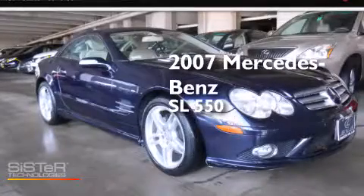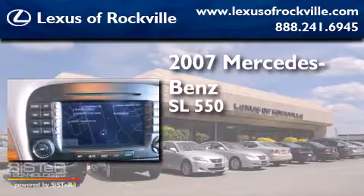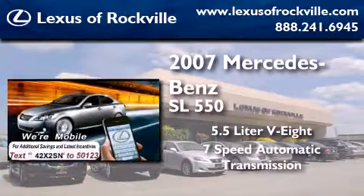This is a 2007 Mercedes-Benz SL 550. It has a 5.5-liter 8-cylinder engine and a 7-speed automatic transmission.